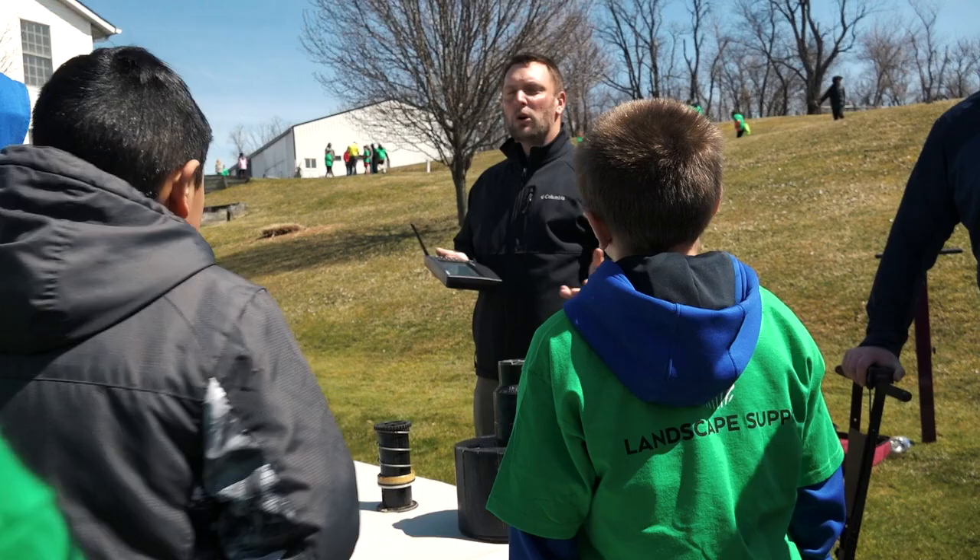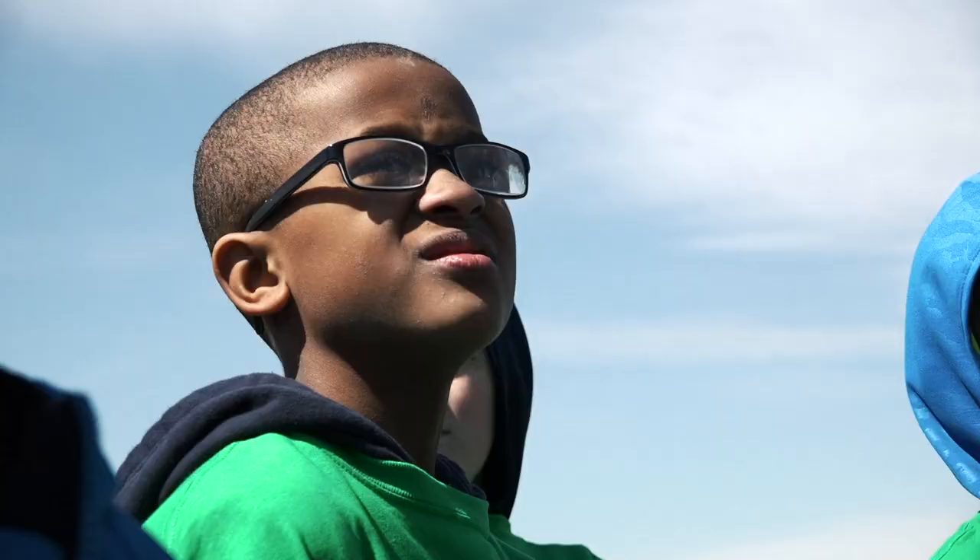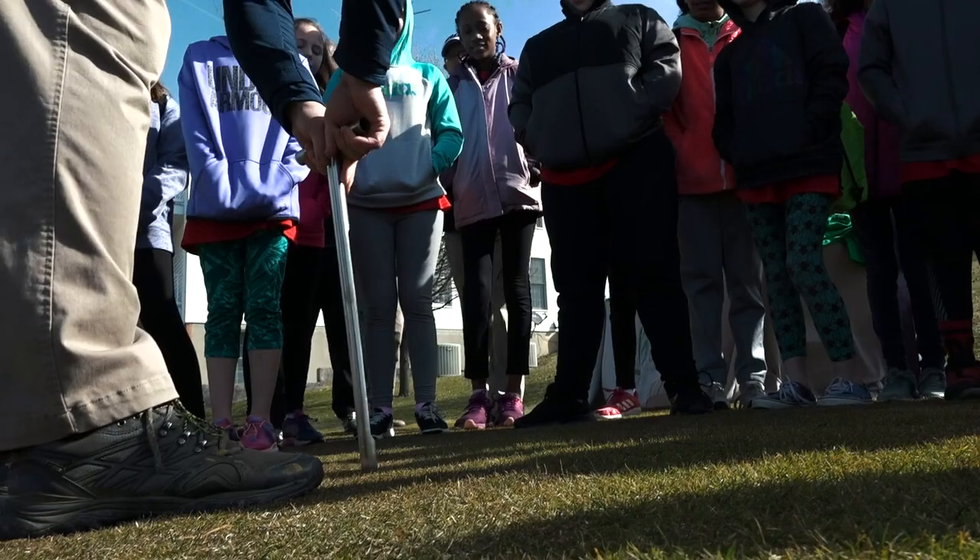We've been struggling to find summer help for golf courses. Granted, these are fifth graders coming out, but if we can get them out here in fifth grade, maybe a tenth grade program — start handing kids business cards, get them interested in turf. Maybe we can spark their interest in enrolling in the University of Maryland for a turfgrass management program.